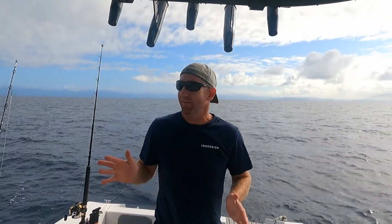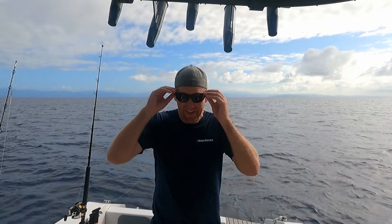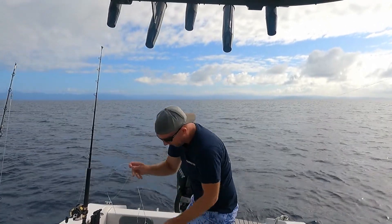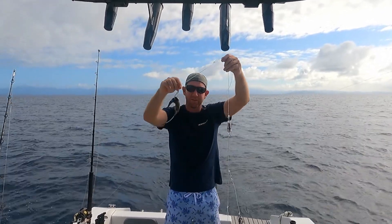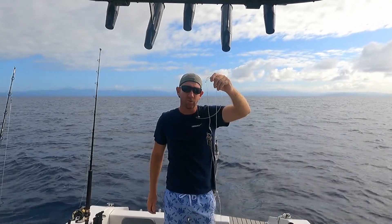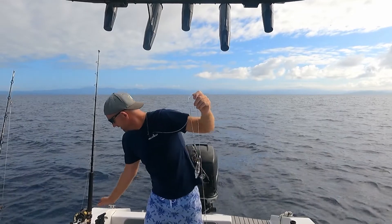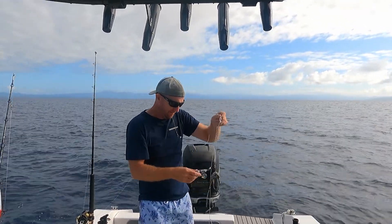I'm doing something I've never done before, and I've been dying to do it. I still don't really have the setup for it, but I'm giving it a crack anyway — dropping some baits down super deep. I've set up a bit of a Paternoster rig here with a couple of squid heads and a little Christmas light on there, and just sounded up some fish in about 200 metres of water, a little bit more than 200 metres. So we're going to drop this down and see if we get any inquiries.